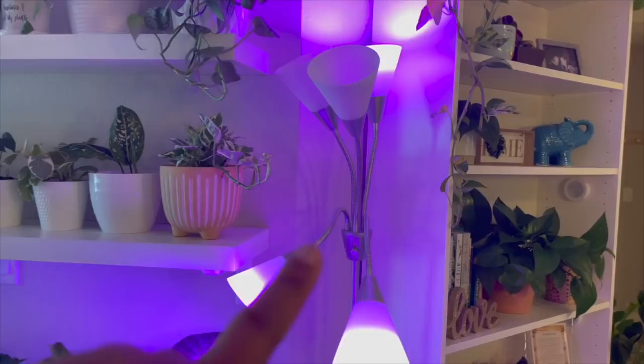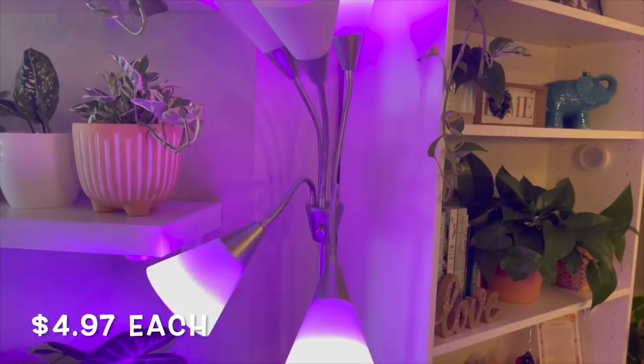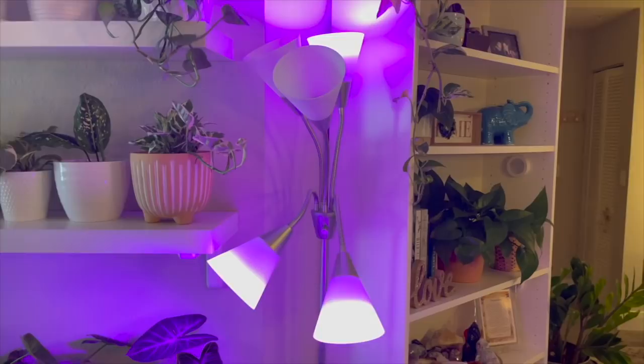I believe the lamp is by Room Essentials — about $20 — and each grow light bulb from Walmart was about $5. I don't have grow lights in all of the sockets because it can be a bit much on my eyes when I'm working in the living room, but these three are doing the job. Some plants on that table are shooting out new leaves all the time, which I never used to see. It doesn't look too bad in the living room — I'll try to link it down below.